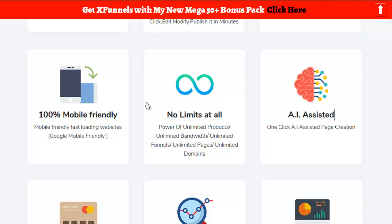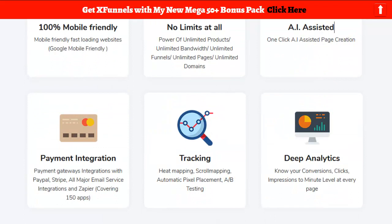100% mobile friendly — I would hope so. No limits at all: unlimited products, unlimited bandwidth, unlimited funnels, unlimited pages, unlimited domains. So you don't even have to ever buy hosting again if you use this. AI-assisted one-click page creation — I'd like to see that. Payment integration with PayPal, Stripe, all major email service integrations, and Zapier, which covers 150 apps. Zapier is awesome.